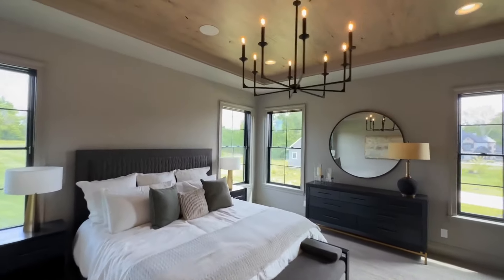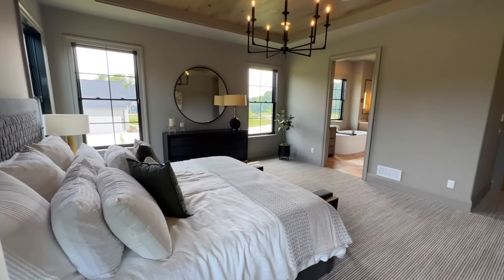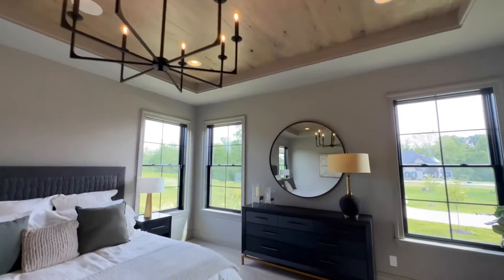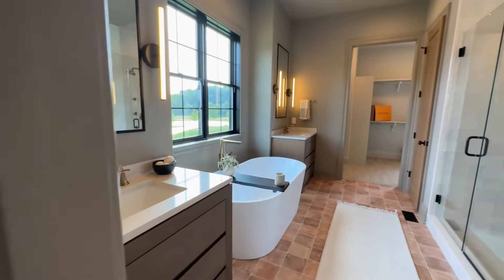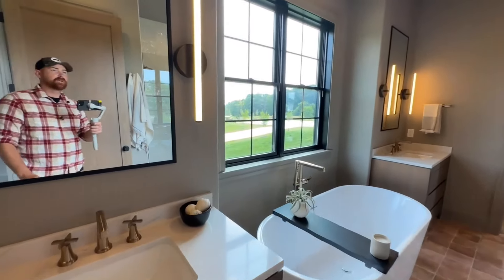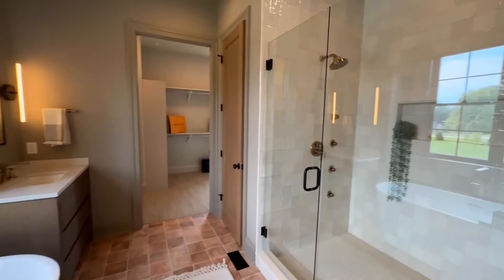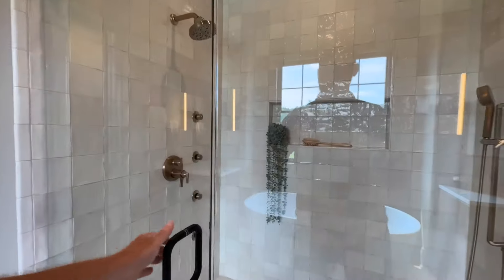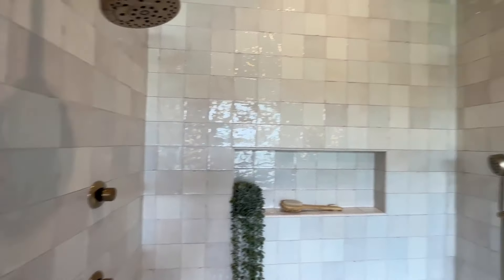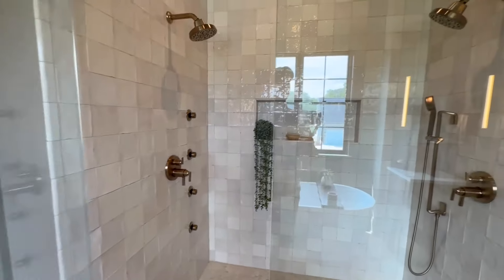Nice big master bedroom. We've got the huge tray ceiling again with the wood accents. Plenty of windows going throughout here — just a really nice room. I like this chandelier. And then from there you come into the ensuite. Gorgeous soaking tub sitting in between the two vanities, and you've got some almost light savory-looking sconces on either side of the mirror. On the back side, you've got a huge walk-in closet with the tile going all the way up to the ceiling. You've got the double shower heads, the removable shower head, and the jets over here. Thing is fancy.